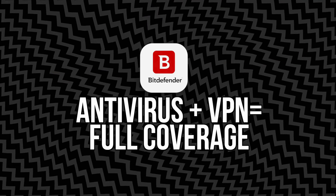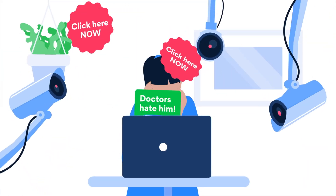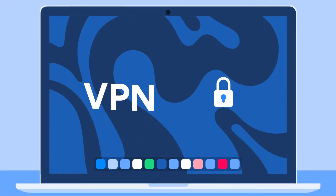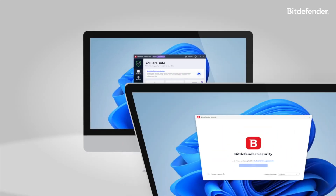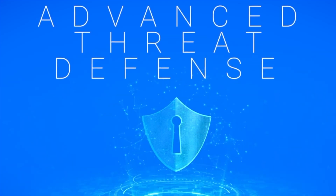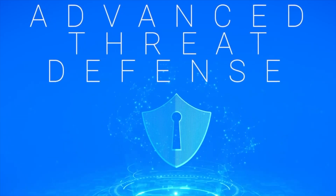Why you need both: antivirus plus VPN equals full coverage. Most people think antivirus is enough, and to be fair, it covers a lot — viruses, malware, ransomware, all that scary stuff that tries to infect your device. But it doesn't protect your connection. That's where the VPN comes in. It scrambles your internet traffic, hides your IP address, and keeps snoops off your back, whether it's hackers on public Wi-Fi or your own internet provider watching what you do. So when you use Bitdefender Antivirus and Bitdefender VPN together, you're covering both ends — the device itself with antivirus and the data traveling in and out with the VPN. It's like locking your front door and closing the blinds.